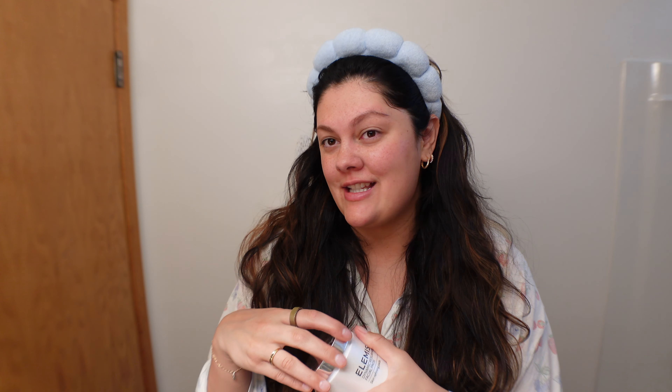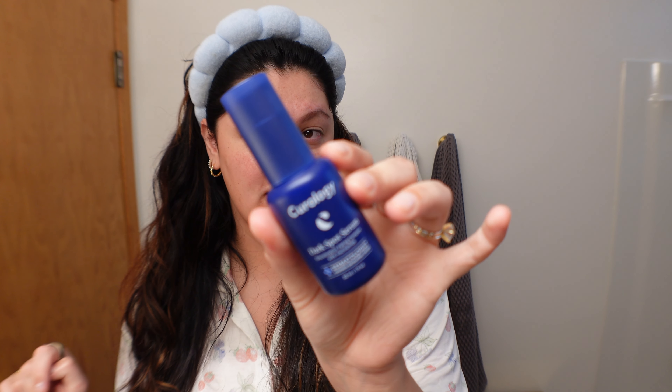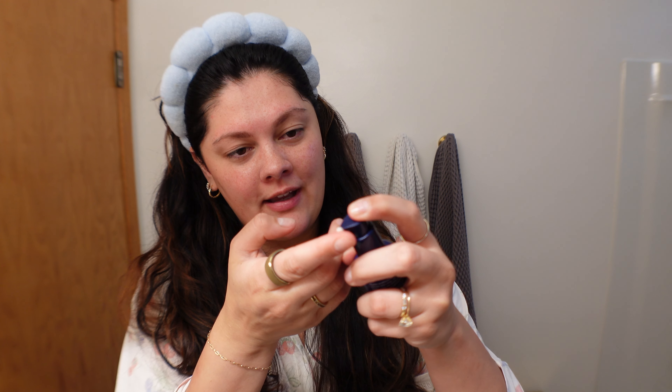You can tell it's working because it feels kind of tingly but like cooling — I love it. Now I'm gonna go in with this Curology Dark Spot Serum, mostly because I have a darker spot where I had that acne a couple weeks ago. The acne itself is fully cleared up but there's still a pretty big dark spot there, so we're just gonna do a little spot treatment.